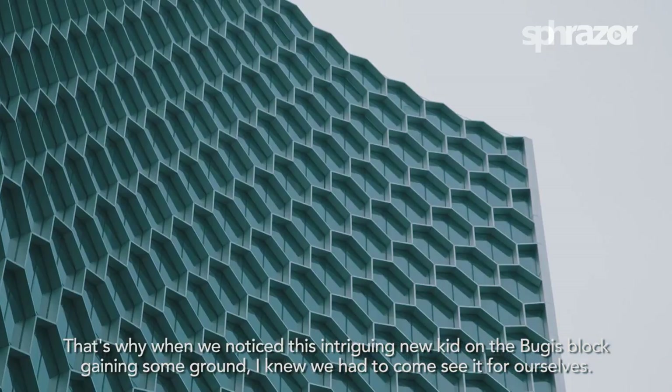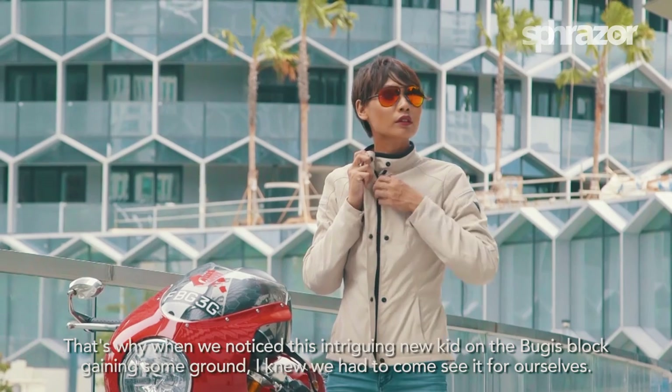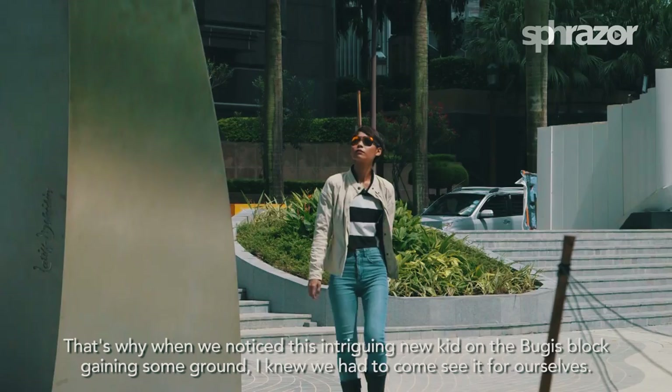That's why when we noticed this intriguing new kid on the block gaining some ground, I knew we had to come and see it for ourselves.